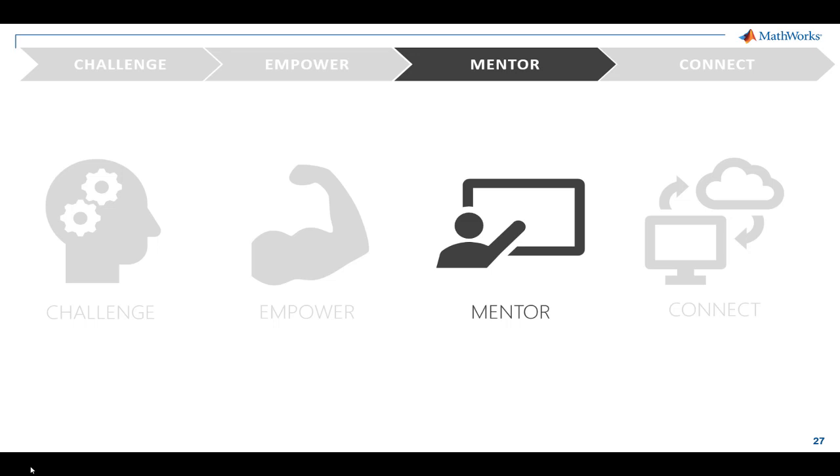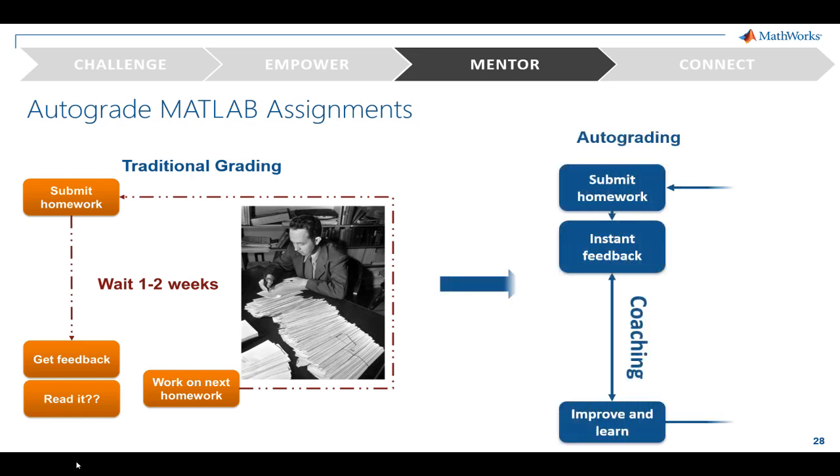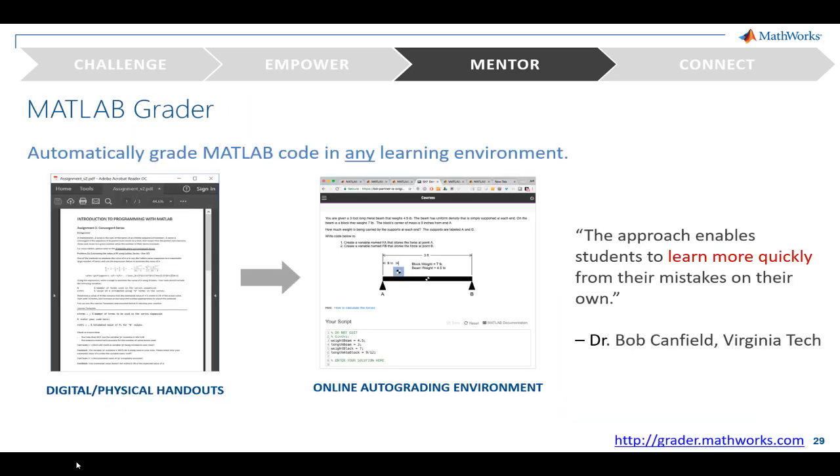There's been a lot of interest in individualized learning. This means that throughout the learning process, students should be mentored and have individualized attention. But how do we deliver the feedback students need in a scalable way? Traditionally, students submit homework and wait a few weeks before receiving feedback. By then, they're likely working on the next assignment. Realistically, few students will review old homework and try to improve on their solutions. Instead, imagine if you could give instant feedback and students could improve on a solution and learn from their mistakes.